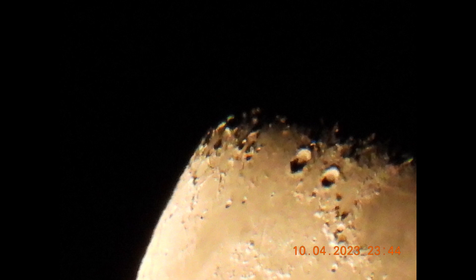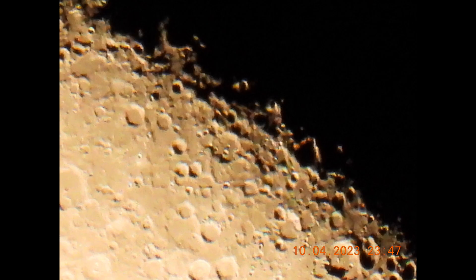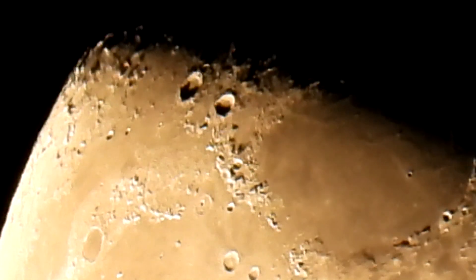From September 29th to October 4th, we have seen the moon go from 100% illumination to 74% illumination, which means the moon has lost 26% of its full light capability.